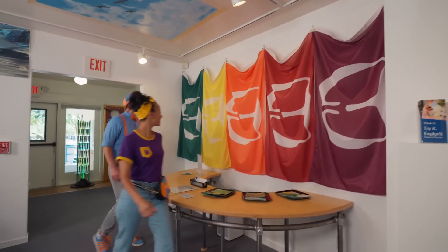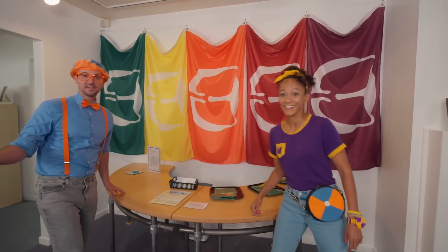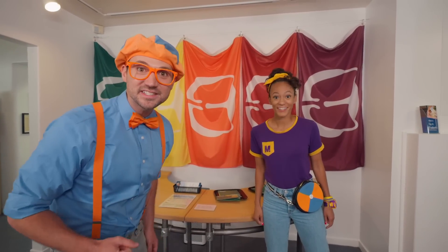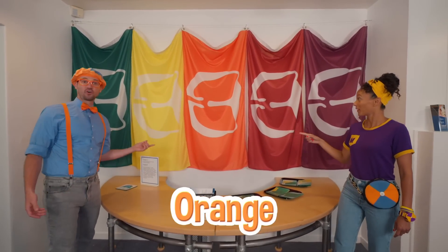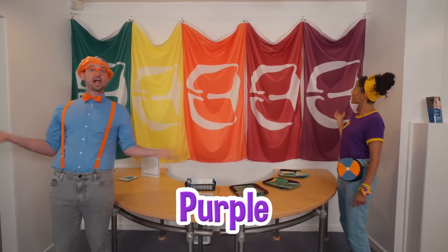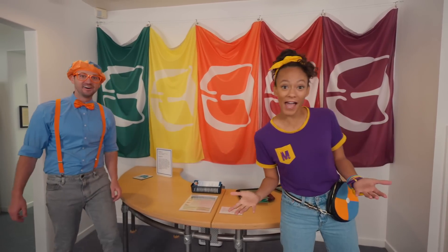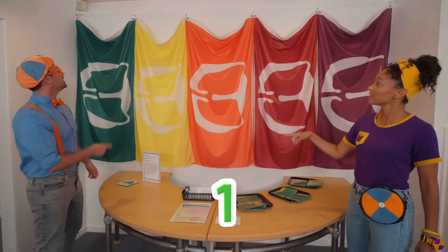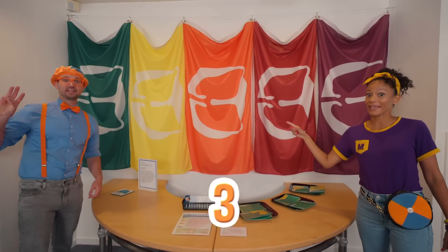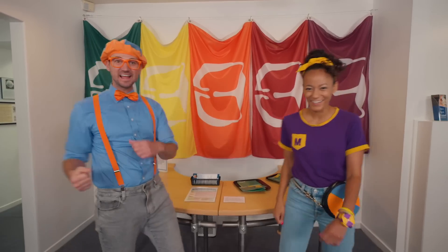Wow, so colorful! Look at all these flags! Will you say the colors with us? Green, yellow, orange, red, purple! Will you count the flags with us? One, two, three, four, five — five flags! Good job!